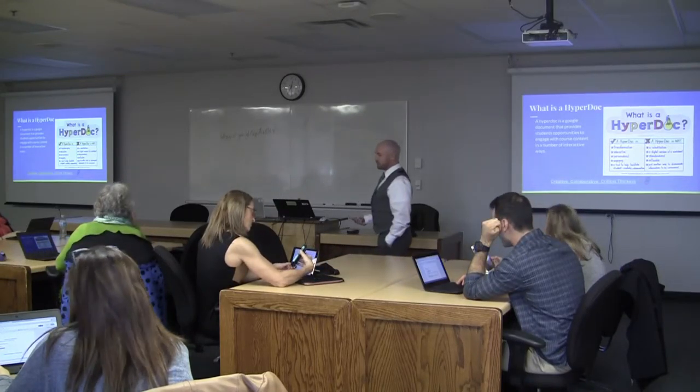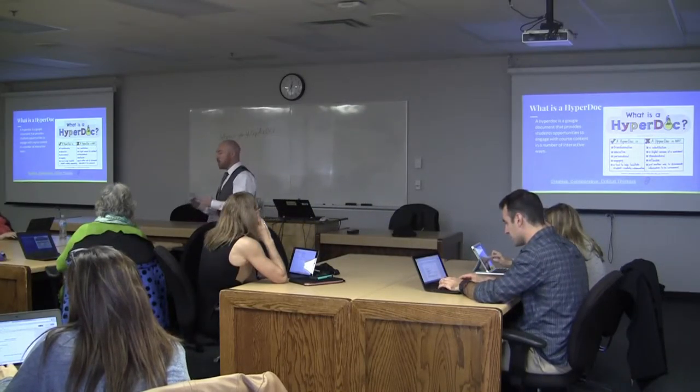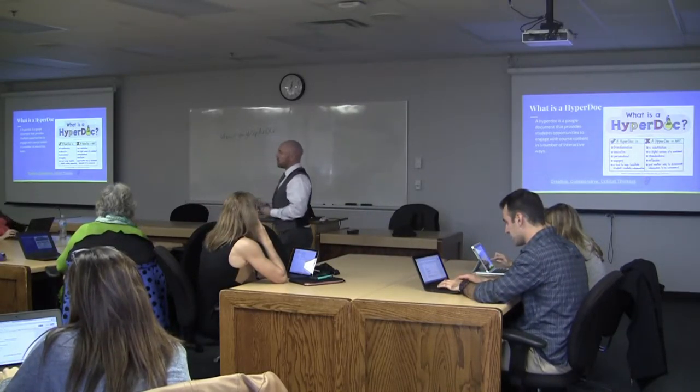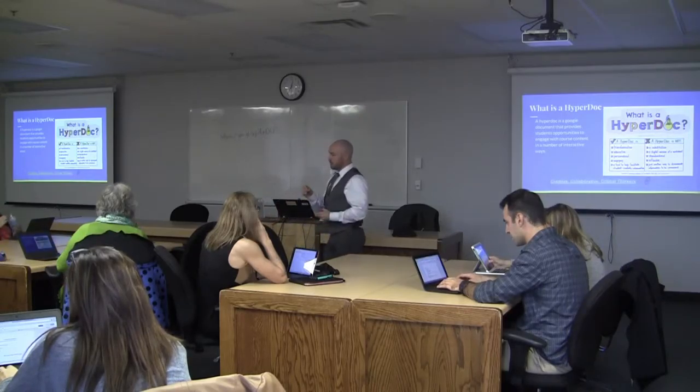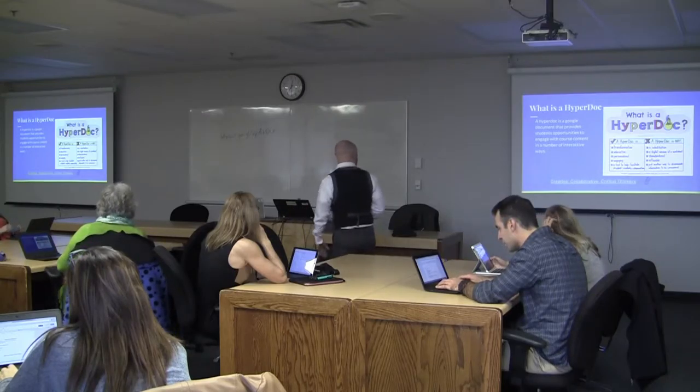They're not a substitution for notetaking, although on the surface it would feel like that, because students are retaining a copy of their learning — it's just not paper and pen, not in a notebook. It lives out on the web and they keep it forever.